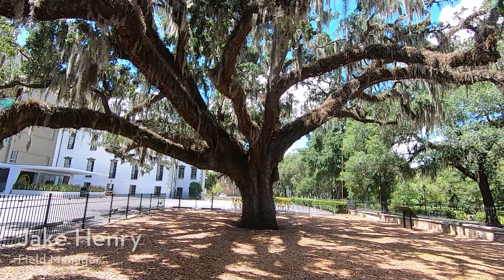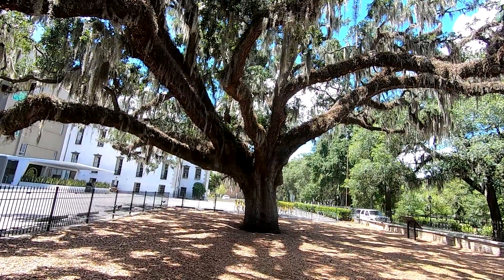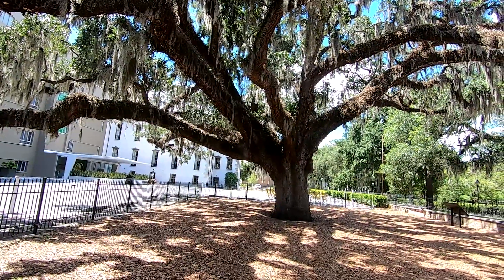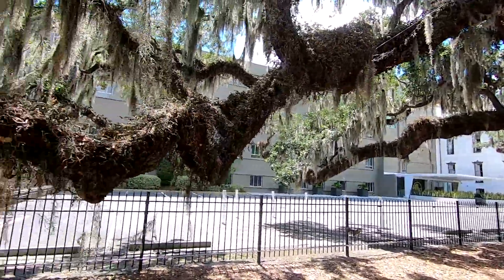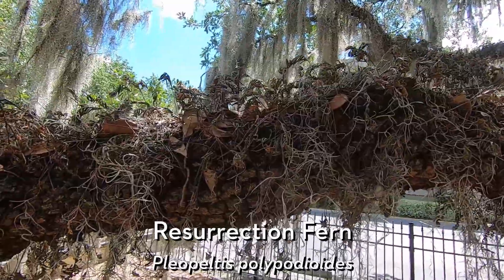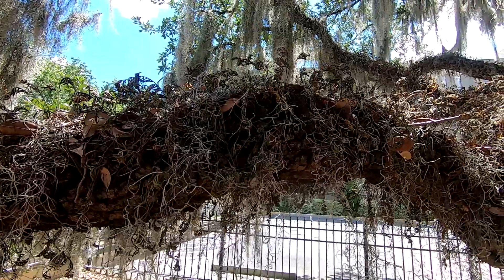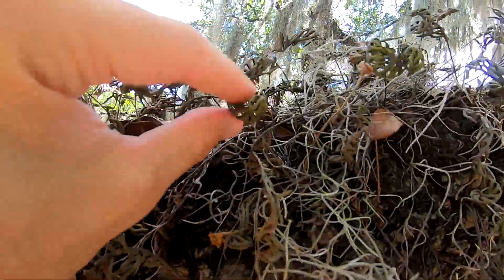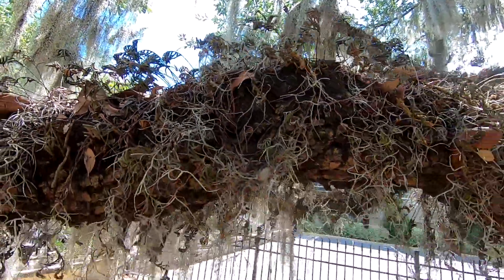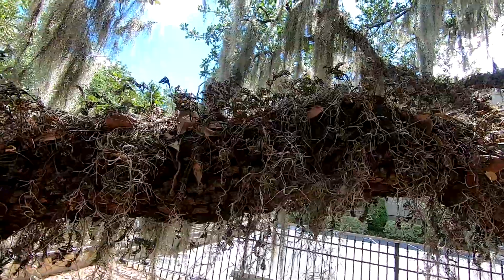Hey everyone, Savannah Tree Foundation field manager Jake Henry here. I'm out at the Candler Oak, but today I'm not talking about the Candler Oak itself — go check out that video. Today we're looking at resurrection fern, or Pleopeltis polypodioides. This is a really cool plant species, similar to Spanish moss. These little curled dried-up ferns are the resurrection fern, and hence its name — when it rains it actually leafs out and becomes bright vibrant green.